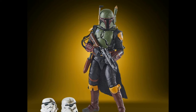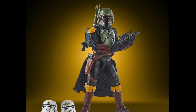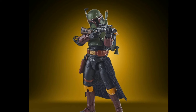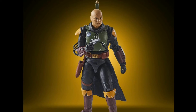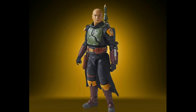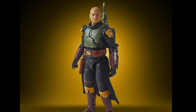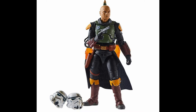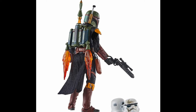Hasbro announced two new figures from the upcoming Book of Boba Fett, released this month on Disney Plus. Here we have the brand new Boba Fett in white armor design with soft goods, and in my opinion looking better than the Black Series Boba Fett. There'll be more extras with this release.